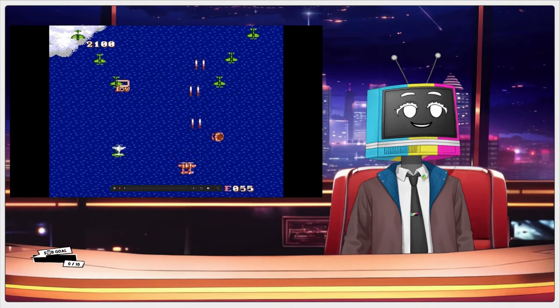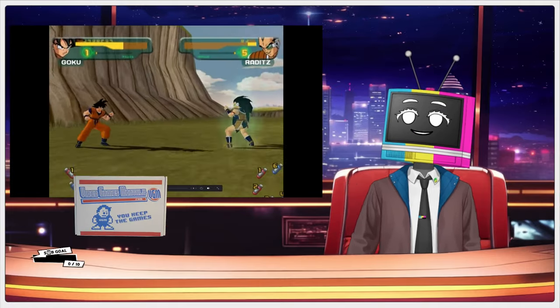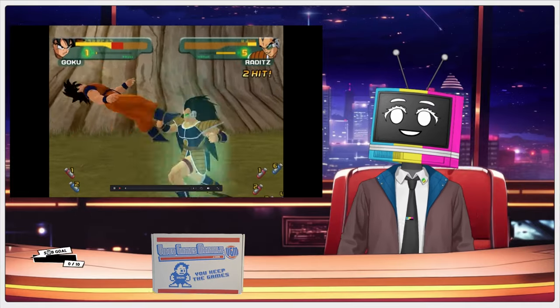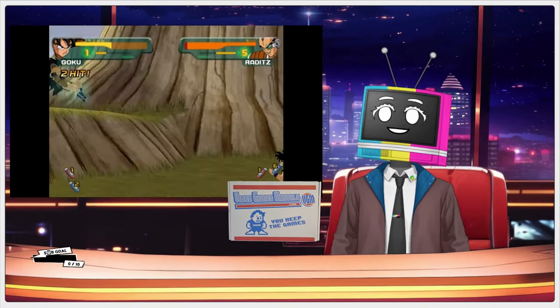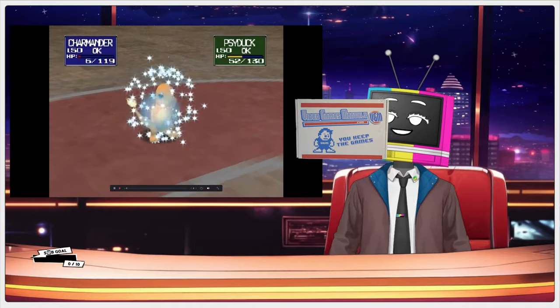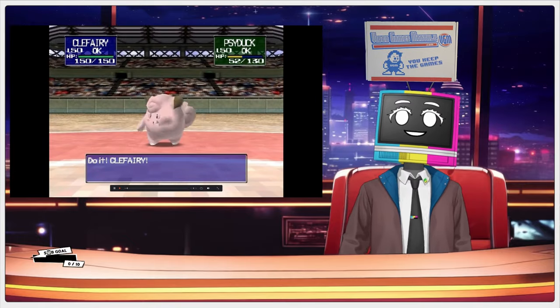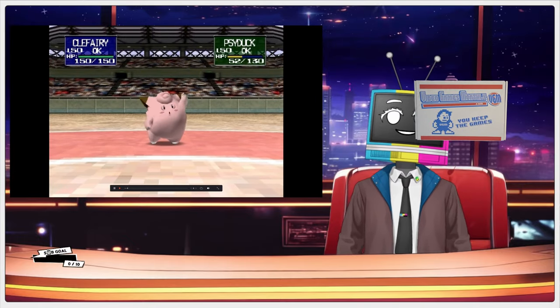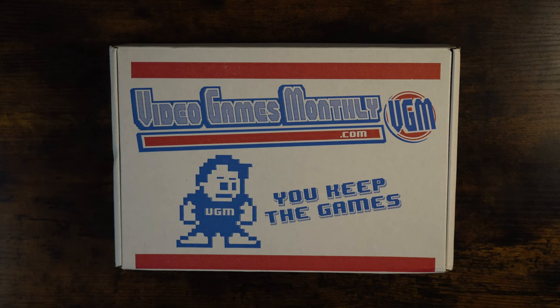Hello and welcome to Modern Broadcast. Today we're diving into something super exciting for all of you retro gaming fans out there. I've got a Video Games Monthly box right here and I can't wait to see what kind of vintage delights are packed inside. From classic game cartridges to unique collectibles, Video Games Monthly delivers a monthly surprise straight to your door. I'll be unboxing this month's goodies and giving you my thoughts on the quality and value of this subscription service.